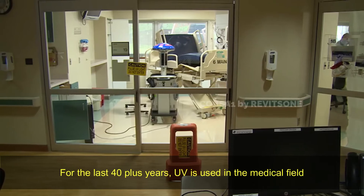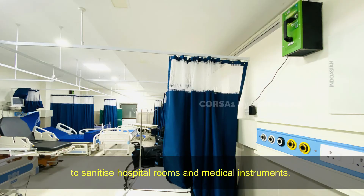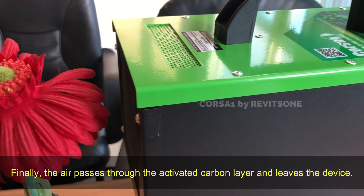For the last 40-plus years, UV is used in the medical field to sanitize hospital rooms and medical instruments. Finally, the air passes through the activated carbon layer and leaves the device.